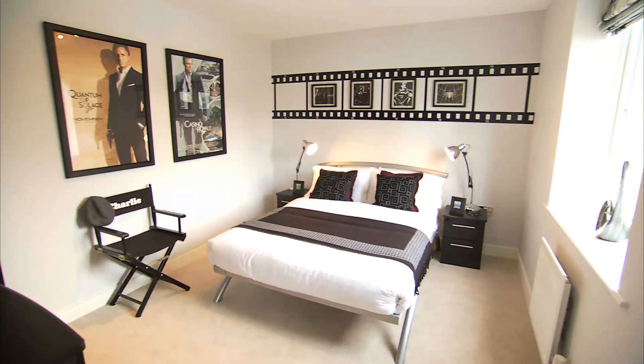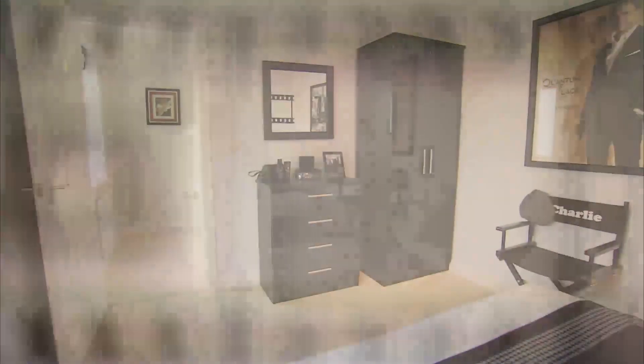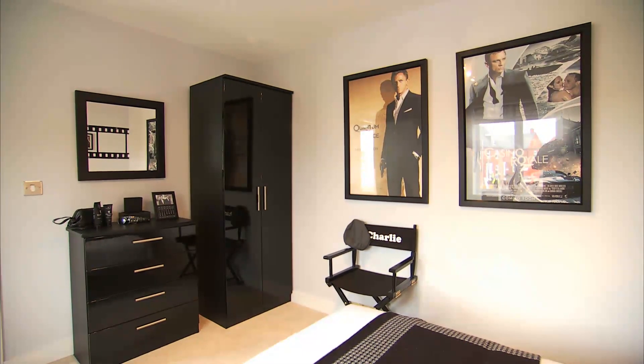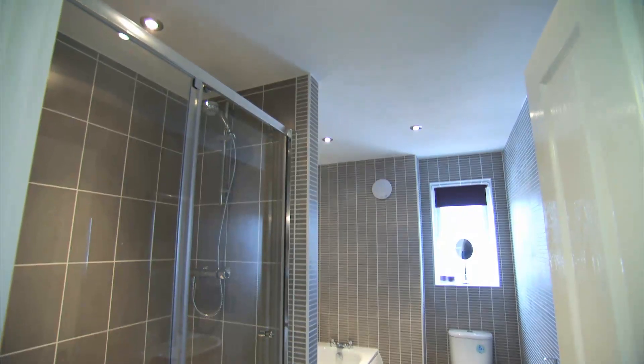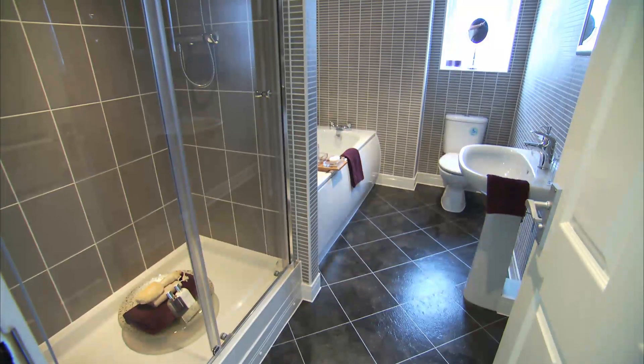The fourth bedroom is large, again with the emphasis on natural light. This room personifies Bellway's attention to detail. The contemporary bathroom is roomy and stylish and completes the first floor.